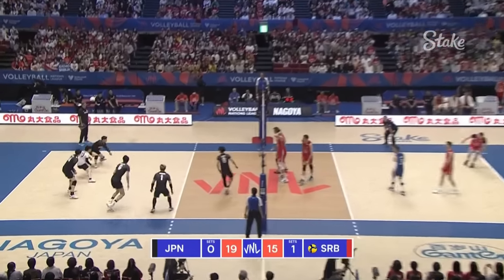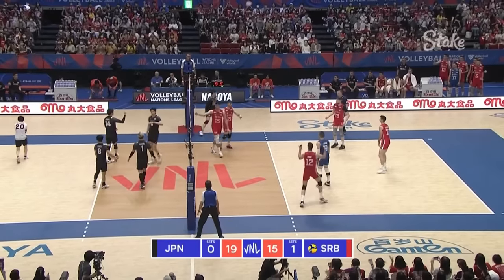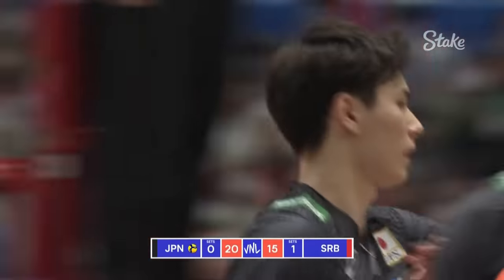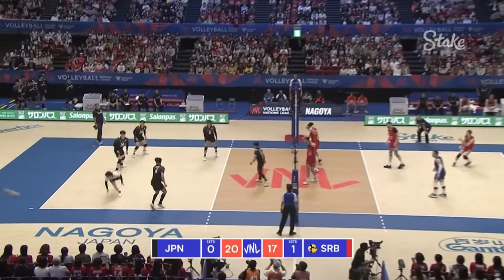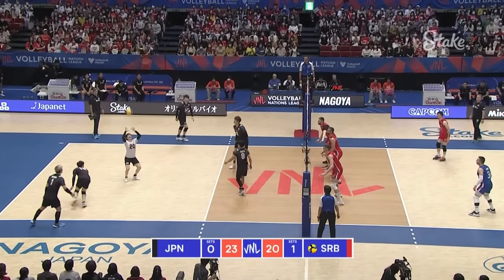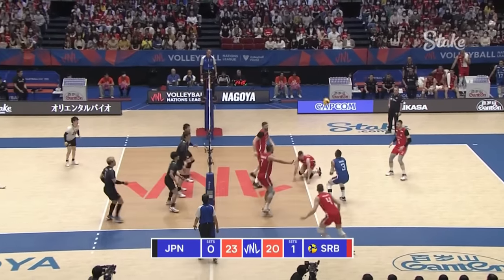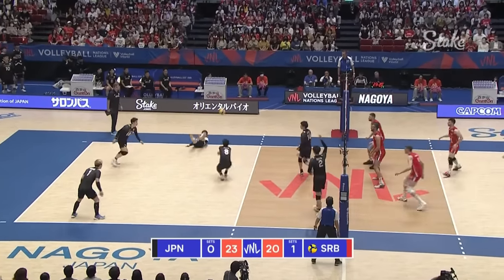Rotation six for Japan, pretty straightforward one, should have had plenty of options in the air — they do. That might fit — no, he's clipped the sideline. What a swing. It's an ace, it's in, they're waiting. Oh, well played Yamamoto.